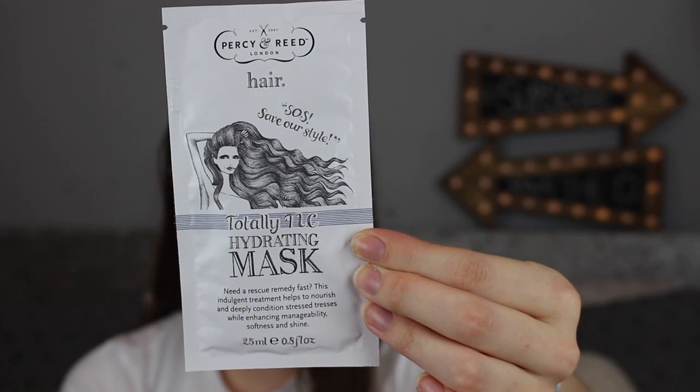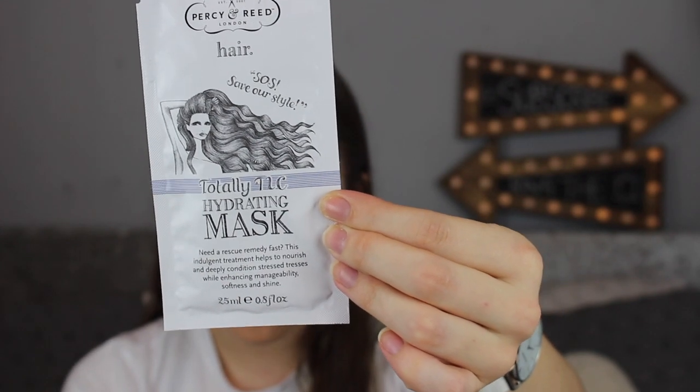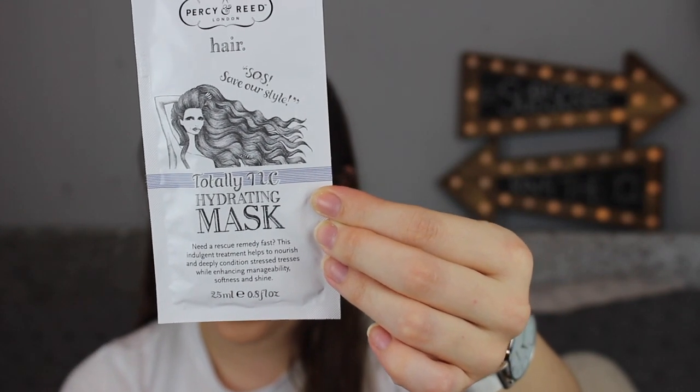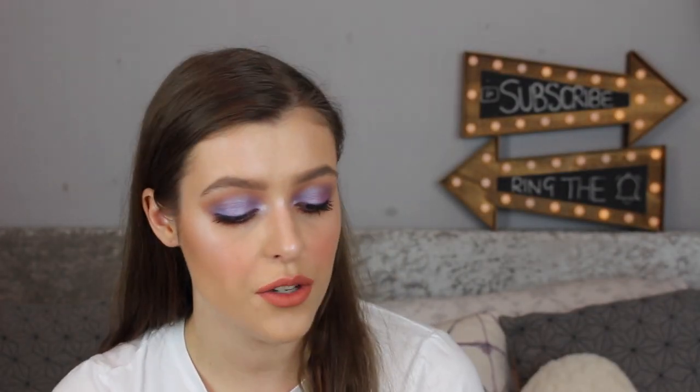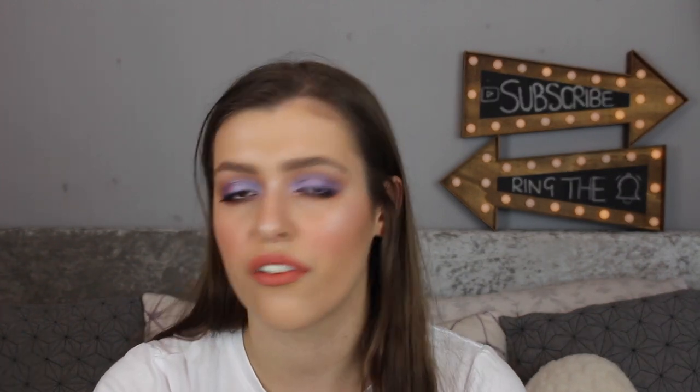The next thing is this big sachet — the Percy & Reed Totally TLC Hydrating Mask. It retails for £22 and it says no matter how thick or thin your hair is, all strands need one thing: moisture. Use it in place of your conditioner, leave in for two to three minutes, and rinse as usual. So this is in place of the conditioner — maybe I will like this. There's quite a lot in there. I reckon I could split it into two uses. Two minutes is alright for a hair mask.